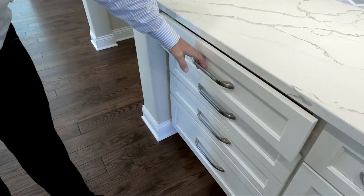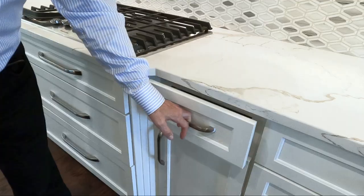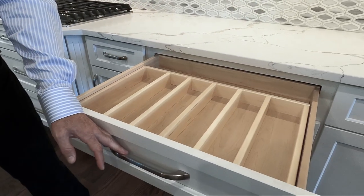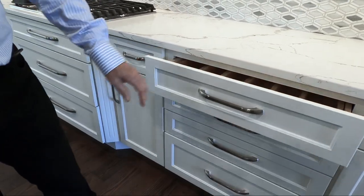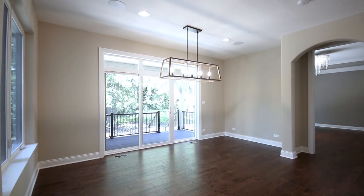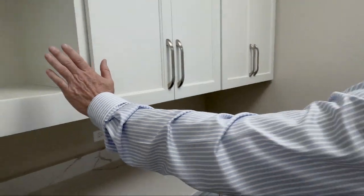It's a beautiful custom hood. We did some custom inserts in the cabinetry for cutlery and for spices. All soft-close, so very nice — all soft-close hardware, solid wood drawer boxes, full extension drawers so they open 100% of the way.